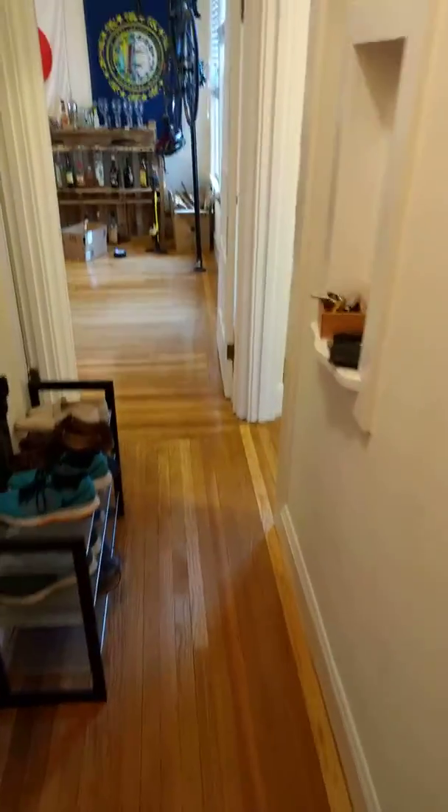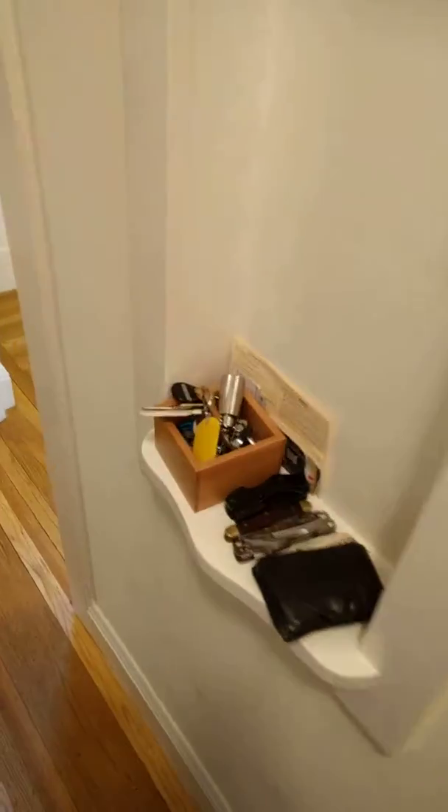All right, I'm just gonna do one last walk through my apartment here before I move. Main hallway — got a closet here with ski stuff, suitcases, a chalkboard. Closet here has got all my tools in there.